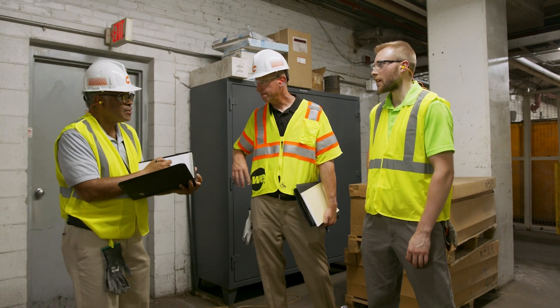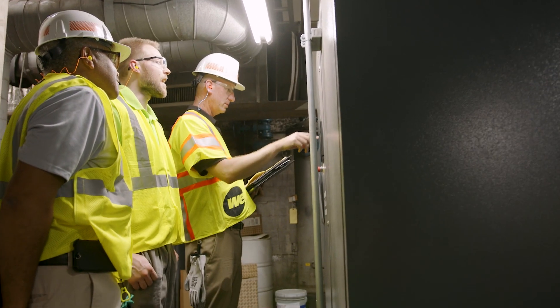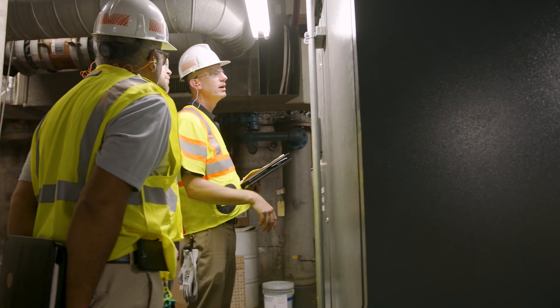During the walkthrough, we will be assessing lighting, processes, and equipment, including heating and cooling equipment, focusing primarily on the things that use the most energy.